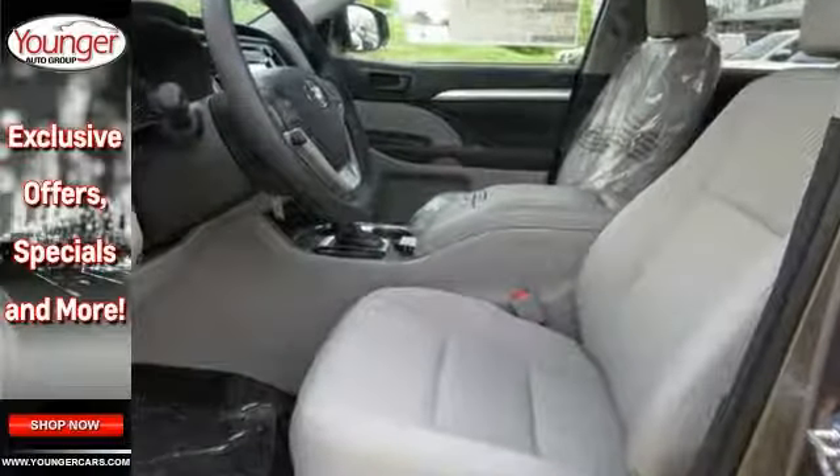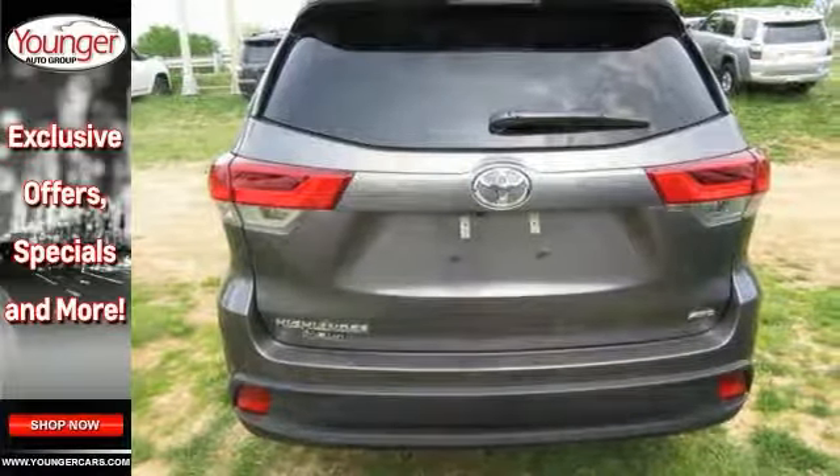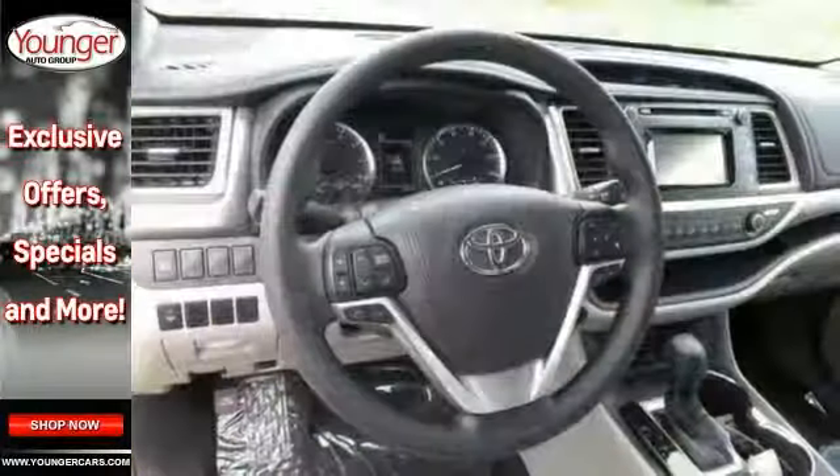Features include all-wheel drive, backup camera and Bluetooth. It also comes with lane keeping assist, adaptive cruise control, multifunction steering wheel and more.